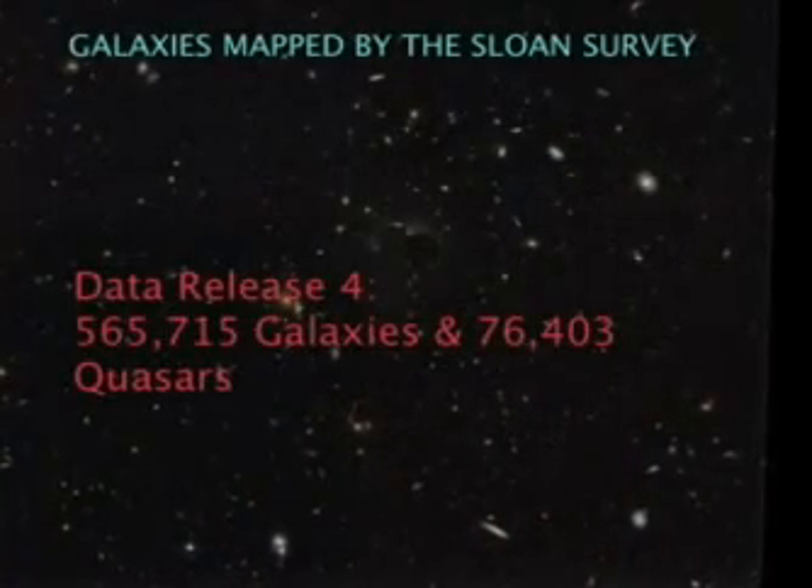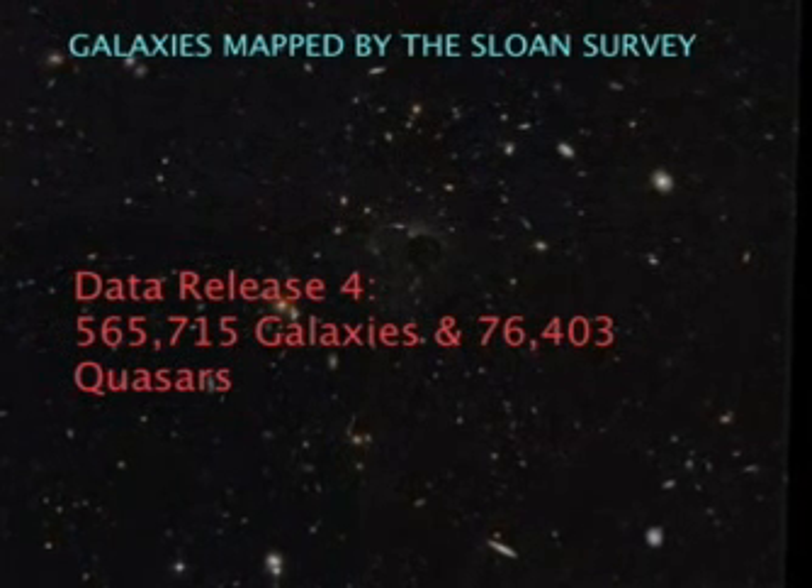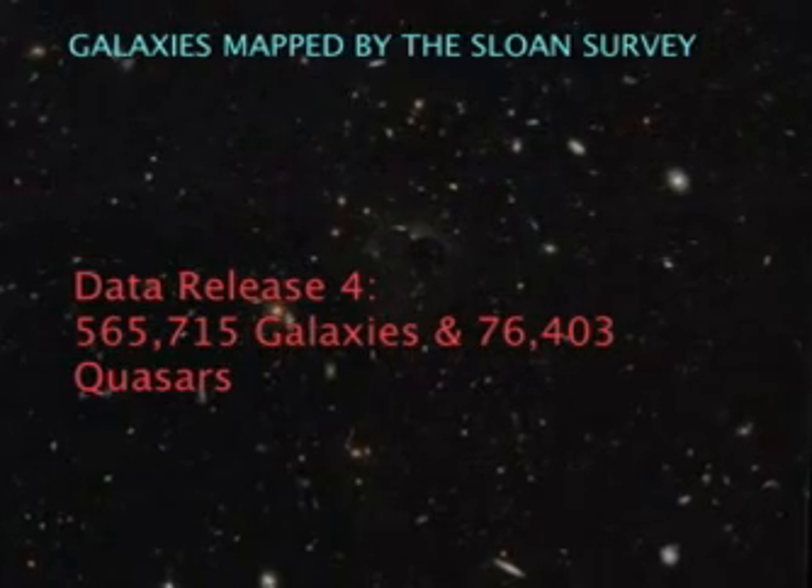Now, some of you may be surprised, since the universe itself is less than 14 billion years old — we'll come back to that. But let's first look at how these galaxies are distributed in the sky. We're going to visualize data release 4, which includes over half a million galaxies and over 75,000 quasars. Here they all are.